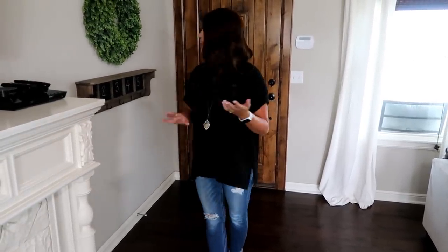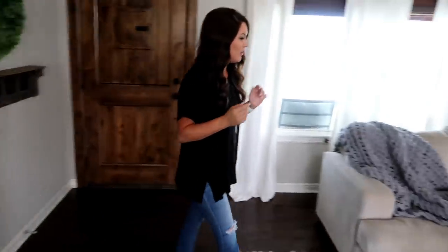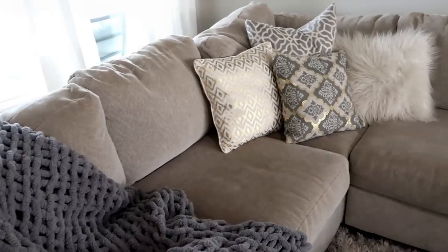We're gonna start off inside, and I have a lot of requests to see the outside of our house, so I'll show you the front and the back at the end of today's video. This is our front door — we don't have an entry, so this is kind of just what I created here. I don't think this has really changed since the last home tour; I think this is my fourth one.